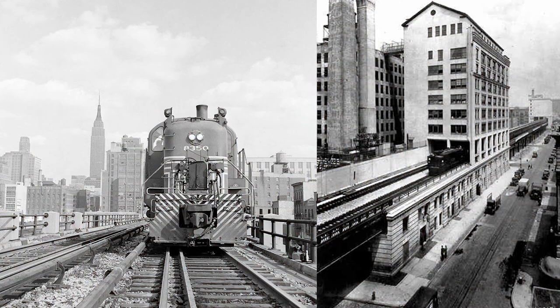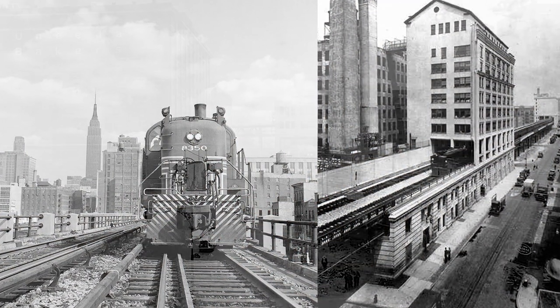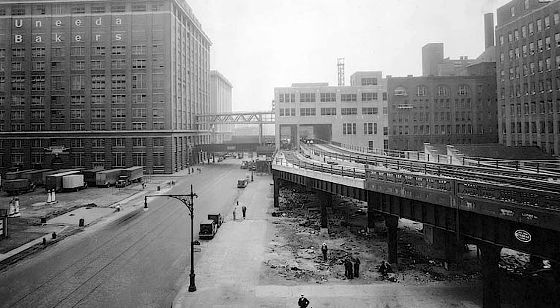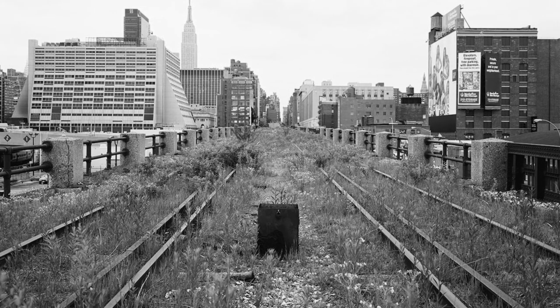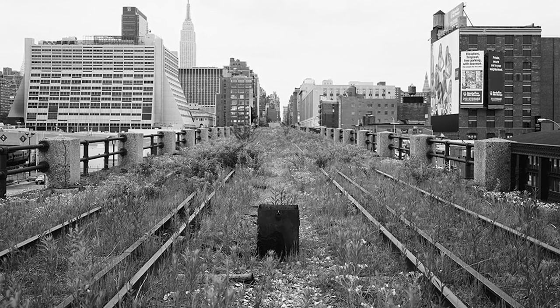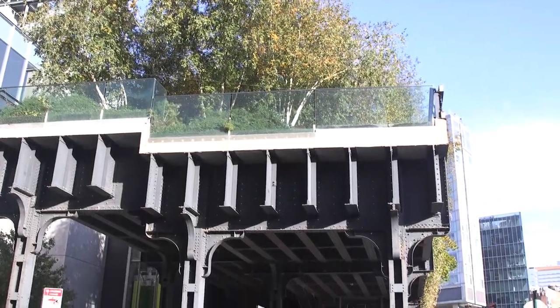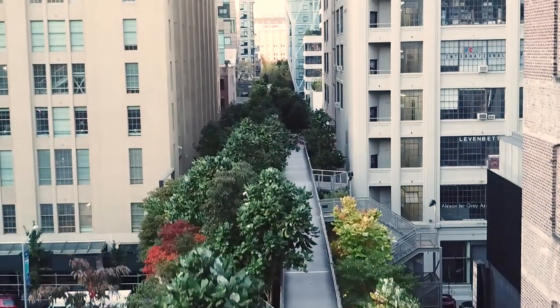Now the history of the High Line is that it was originally an elevated freight railway line. It became disused in the 1960s and then became a completely wild place that was almost entirely forgotten about, apart from a few explorers of urban spaces and some dedicated naturalists. So when there was a threat of demolition, a campaign was started, inspired by the wild space that the High Line had become, to make it into an urban park.